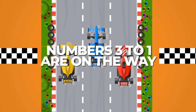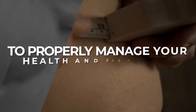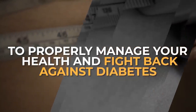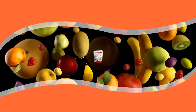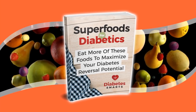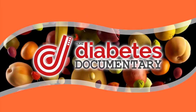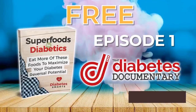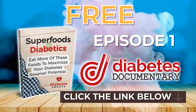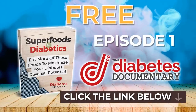Numbers 3 to 1 are on the way. But right now, it's time to give you two free gifts. To properly manage your health and fight back against diabetes, you need to know about more than just fruit. Discover an entire world of healthful nutrition with our new book, Superfoods for Diabetics. Plus, take your health knowledge to new heights with our eight-part series, That Diabetes Documentary — Episode 1 is available for you to view right now. Both are free. Simply click the link in the description below to grab both. Now, back to the list.